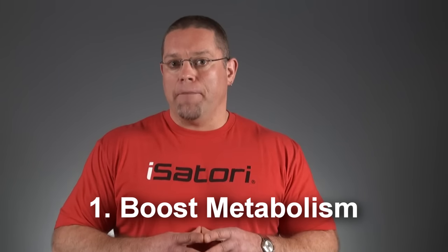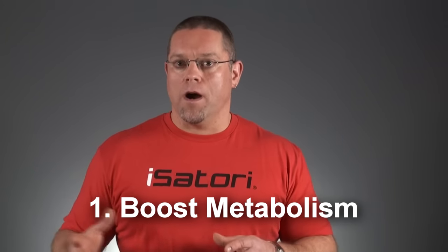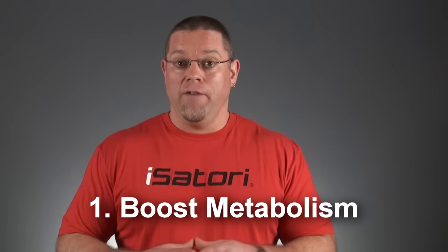Most fat burners attempt to boost your metabolism — in other words, they attempt to increase the number of calories your body requires to function on a daily basis. If you burn more calories, you'll lose more weight. That's the theory. There are a number of ingredients that may help elevate the metabolic rate slightly when included at an appropriate dosage. The most common ones include green tea extract, caffeine, theobromine, and red pepper extract.